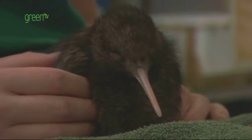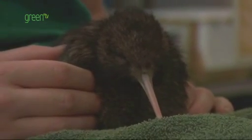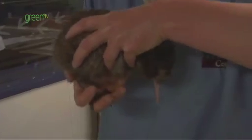Once it's internally pipped — that's what we call it — it then externally pips, and that's where you see the cracking for the first time on the outside of the shell, and then it will slowly hatch. It can take four to seven days to hatch, so it's quite a long process.